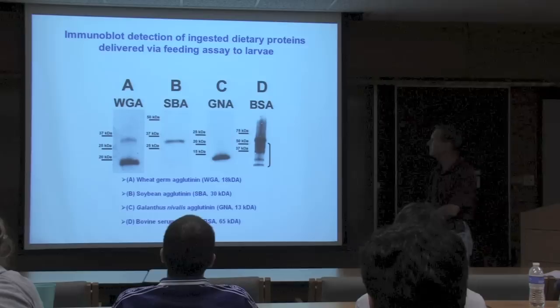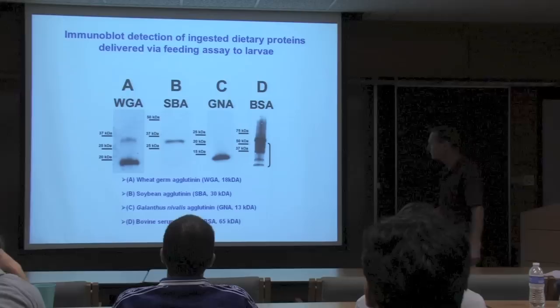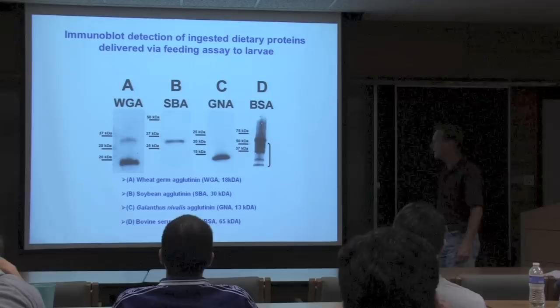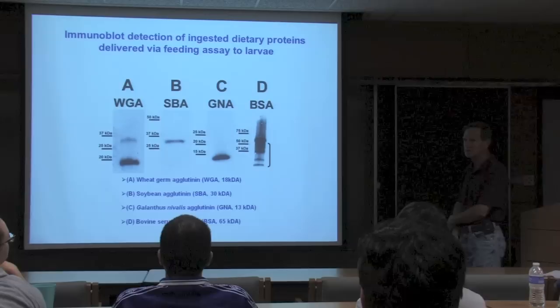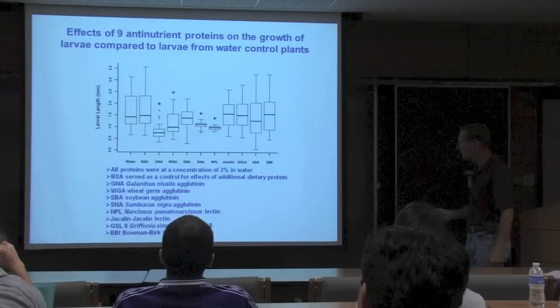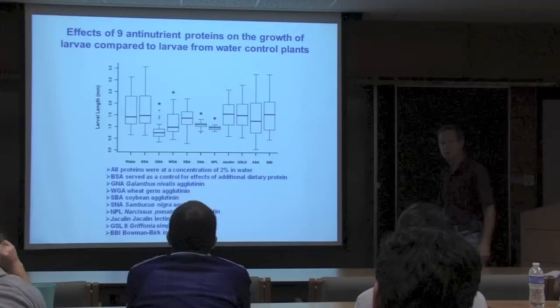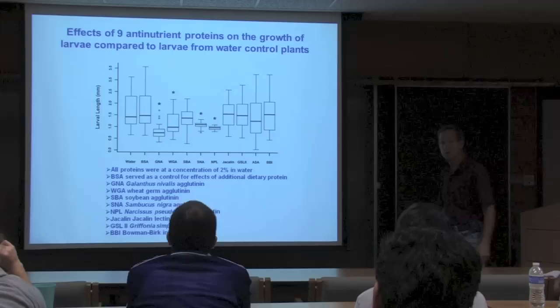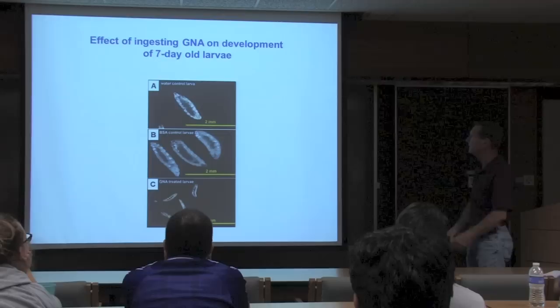When we went back to the assay, Shuba did westerns to confirm larvae were ingesting the proteins: wheat germ agglutinin (WGA), soybean agglutinin, galanthus nivalis or snowdrop lectin (GNA), and BSA as control protein. Signals were detected with each lectin; BSA appeared to be digested while the lectins were not—characteristic of their refractory nature to proteolytic degradation. Of more than nine proteins tested, galanthus nivalis agglutinin (snowdrop lectin, GNA) was the most efficacious. BBI had no effect—very potent in vitro but did nothing to retard larval growth and development when fed.